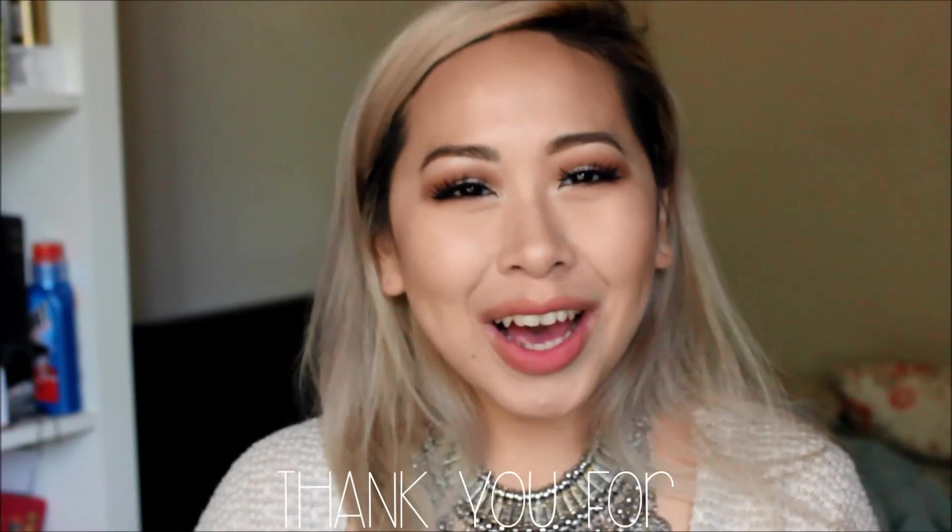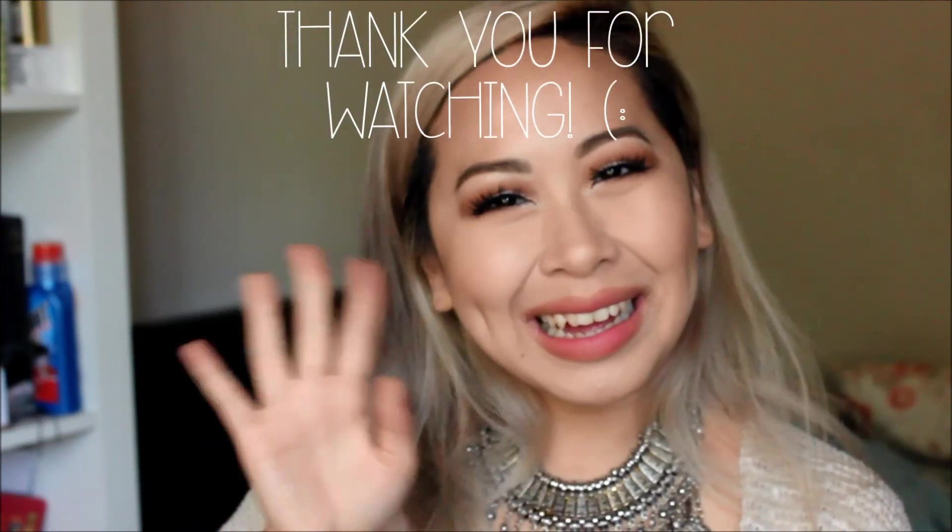So that concludes my July slash summer favorites! Please let me know in the comments below what your favorites were for the month of July or your whole summer in general — I would love to know and check out some of these items as well. Give this a thumbs up if you found it helpful or useful, subscribe if you haven't already, and I will see you next time, bye!